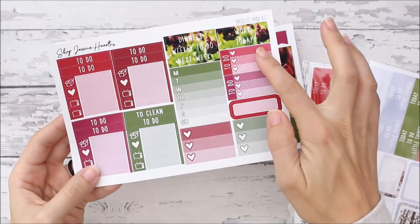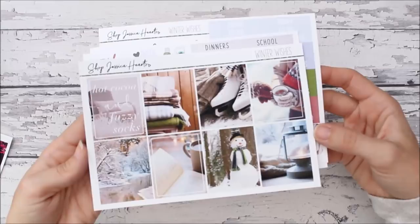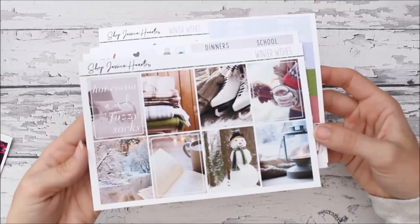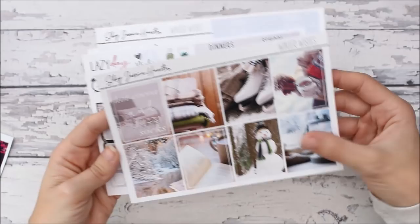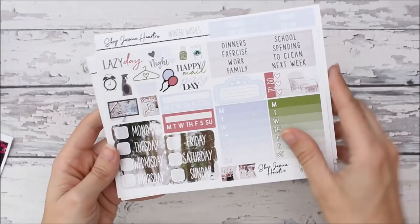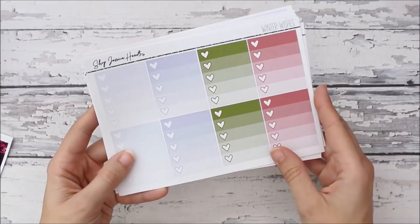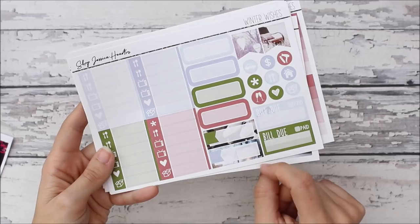Then this one is the Winter Wishes kit. The full boxes are just so cute — very winter. It's a photograph kit in matte, and then there are date covers, week boxes, trackers, functional stickers, sidebar headers, half boxes, all the headers, the weekend sticker, heart ombre checklists, little things, labels, quarter boxes, bill dues, icons, page flags, the bottom washi, and washi strips.